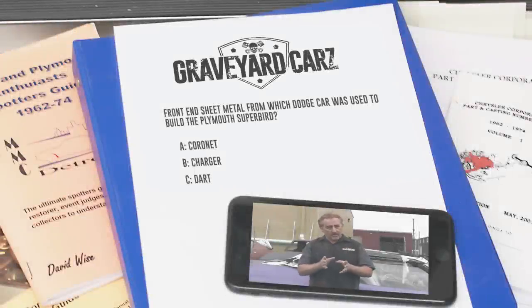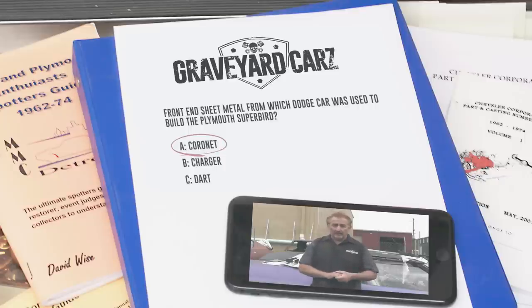The 1970 Plymouth Superbird featured Dodge fenders and hood — they were modified, but still Dodge products. If you said Coronet, you're absolutely right. The Plymouth Superbird used Coronet fenders and a Coronet hood that were modified. Today they do not reproduce the fenders or hood for the 1970 Coronet, which is why you can pay a big premium for a pair of fenders and a hood if you're building a tribute car.